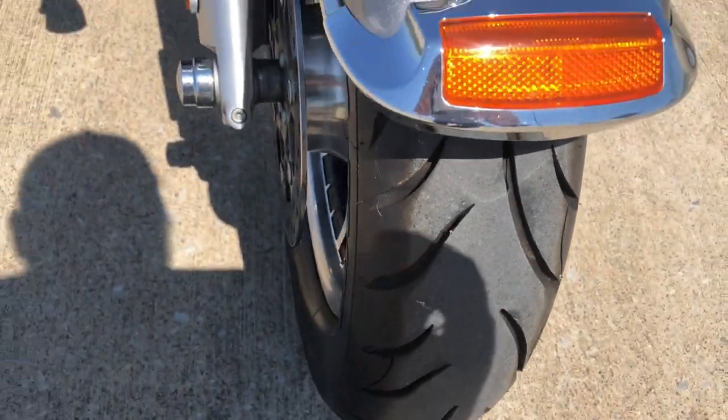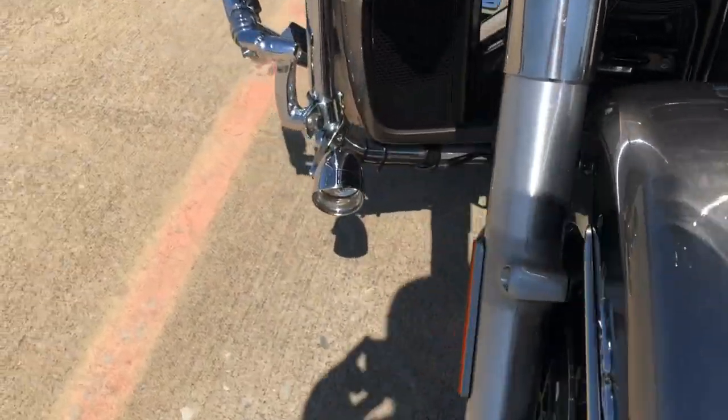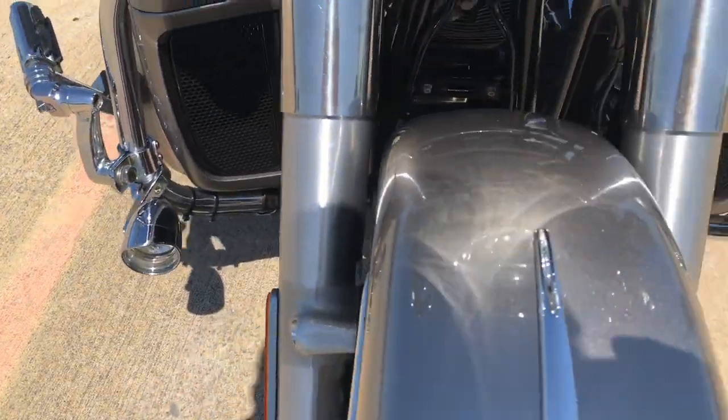Let's get a look at the front tire. The forks are in good condition. We've got some added-on driving lights that are on the engine guard.